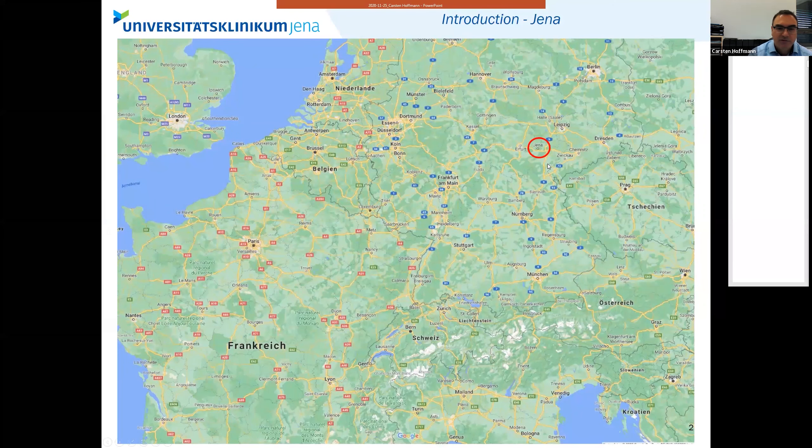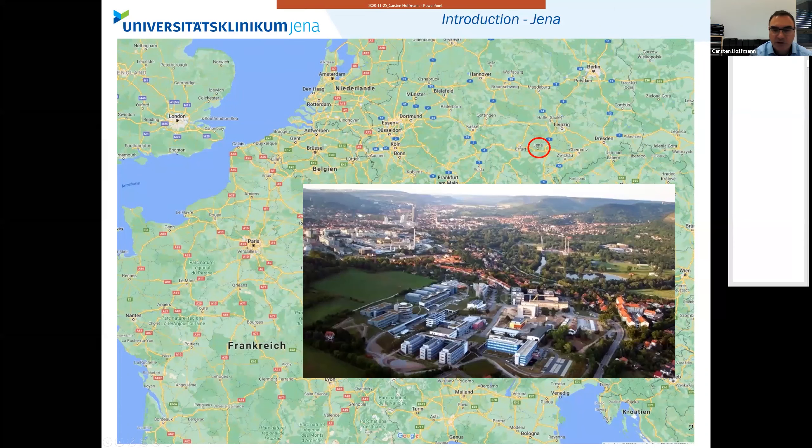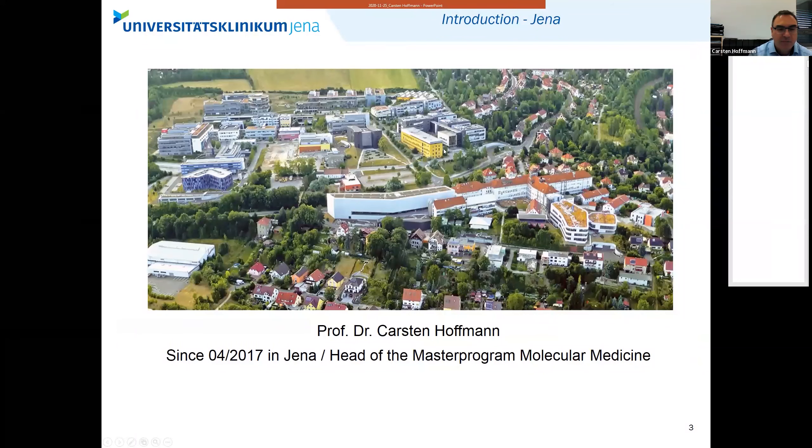Jena is located somewhere centrally in Germany. This is Berlin, Munich is down here, Nuremberg in between, and Frankfurt. We have a long distance to travel to all of these, but it's a nice location — we're in a really nice valley. This is the main research hub of Thuringia. We have two Max Planck Institutes, two Fraunhofer Institutes, three Leibniz Institutes. One of the main focuses of the university is optics and photonics, and around here you can see the headquarters of Carl Zeiss. We collaborate with them as well.